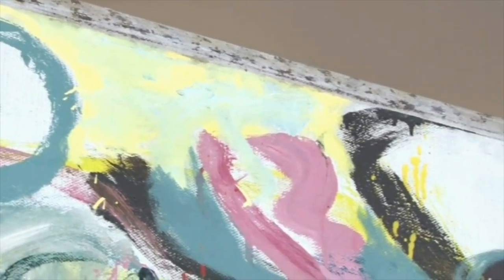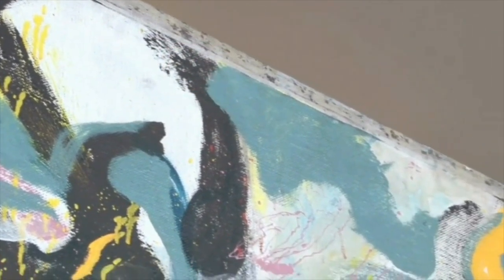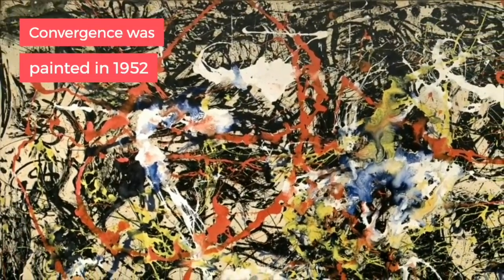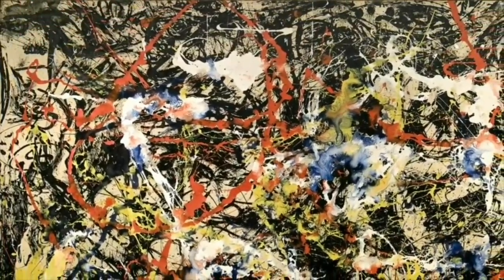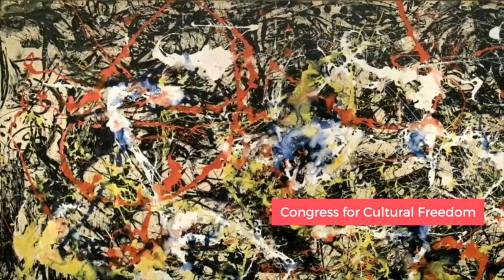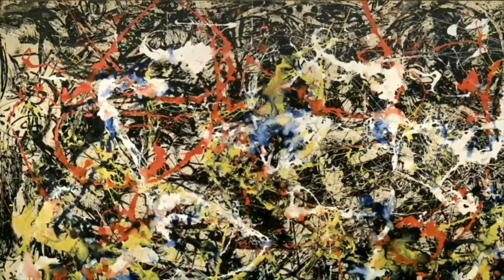Number four: Convergence. Notice the drip painting style — the style became popular as action painting, thanks to Pollock. Convergence was painted in 1952, right after Blue Poles. Pollock even managed to impress the CIA; some of his works were sponsored by them through the Congress for Cultural Freedom, an anti-communist advocacy group.